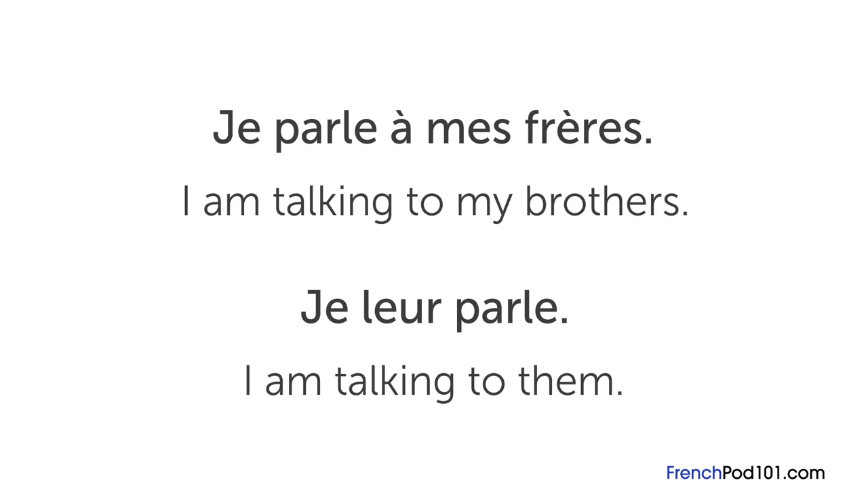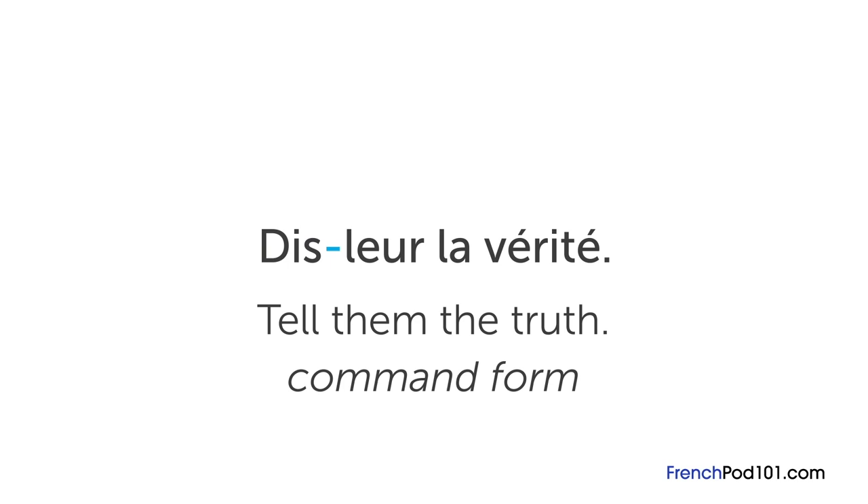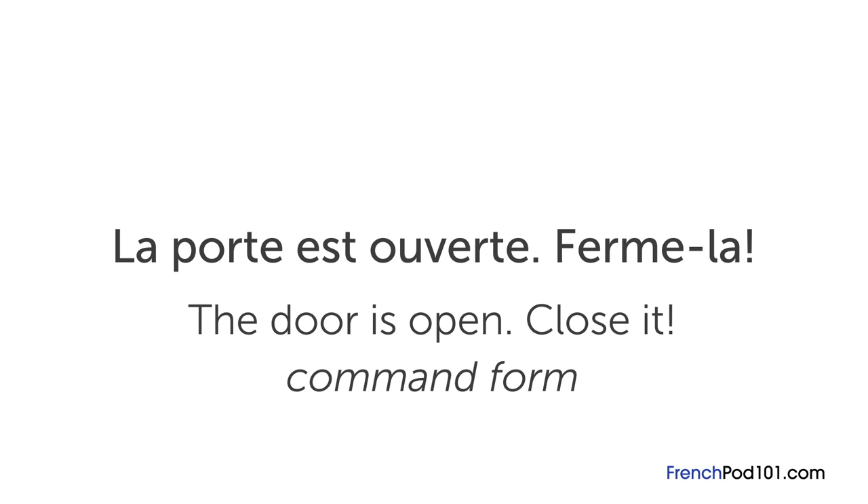In the command form, you put the pronoun after the verb with a hyphen. So 'tell them the truth' would be dis-leur la vérité. Another example in command form: 'the door is open, close it' — la porte est ouverte, ferme-la. If you have any more questions, please leave them in the comments below.